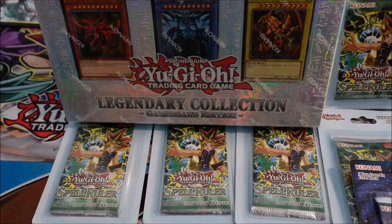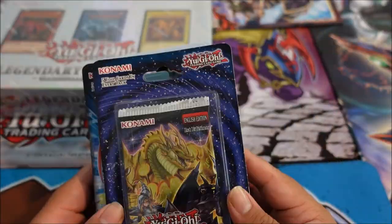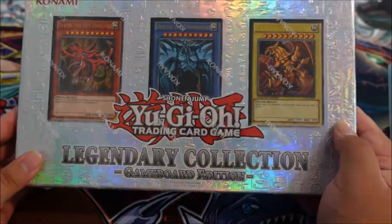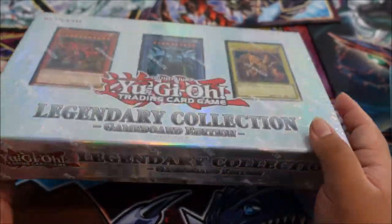Nothing to worry about, so let's see what we can pull. As you guys can see, we have six Spell Rulers, one Spirit Warriors, one Dragons of Legend Unleashed, and our Legendary Collection — which looks sweet with all three God Cards in the front, game board edition.